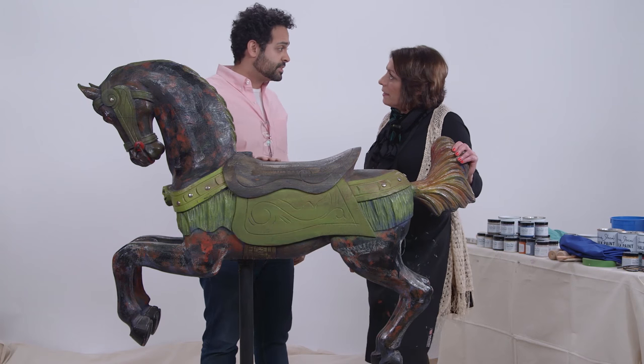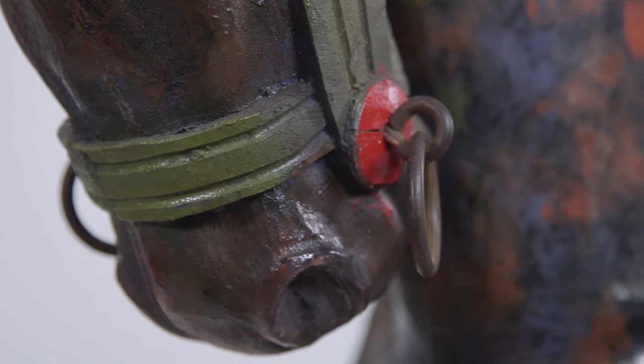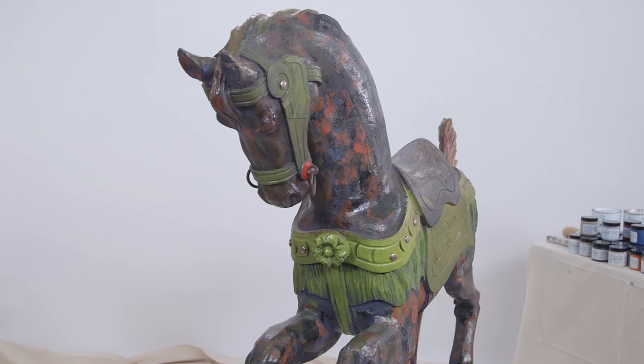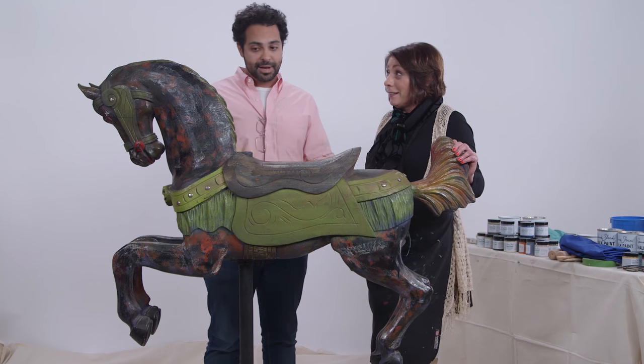So where did this piece come from? This piece originally was my grandmother's. It stayed in her garage for, I want to say, like 10 years. And then when she was moving, she wanted to get rid of it, but I wanted to keep it. So now it lives in my apartment, but my girlfriend wishes it didn't. If there's some way that I can keep it and make her like it too.